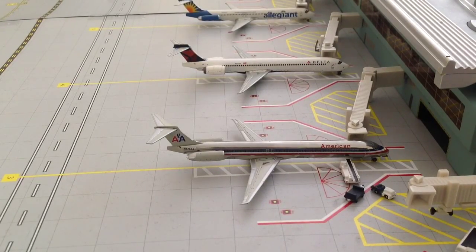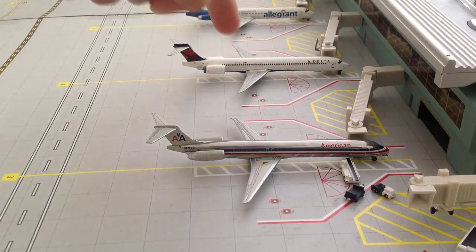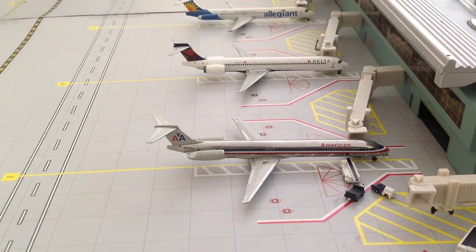Right now you're looking at three MD-type aircraft. Right here you have an MD-82 Allegiant, getting ready for a flight up to Las Vegas, Nevada. Delta Airlines MD-90 with non-stop service to Atlanta Hartsfield-Jackson. And last but not least, the American Airlines MD-82 with non-stop service to Dallas-Fort Worth.